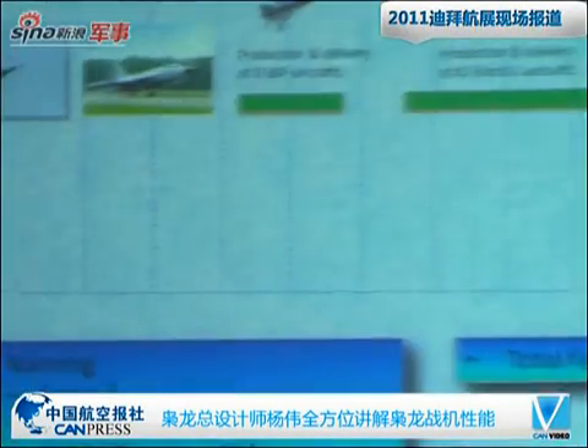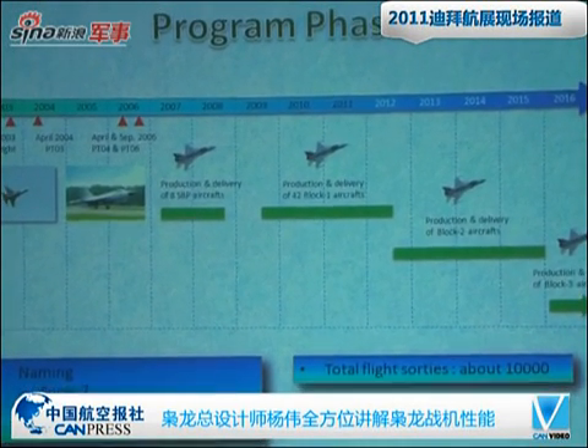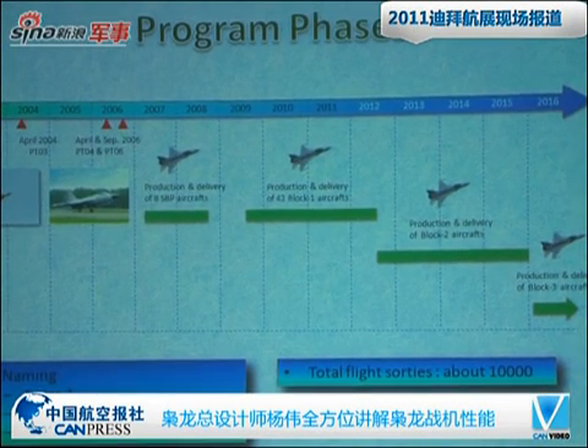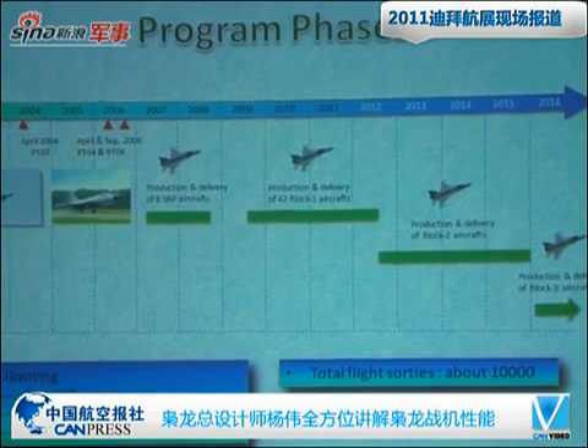The program began in the late 1990s. About eight years ago, the first aircraft made its maiden flight. Altogether, we have produced four prototypes. After that, we carried on small batch production of eight aircraft, and now we are in the first batch of co-production with the Pakistan Air Force. There will be more blocks and batches for this aircraft. Up to now, the total flight hours is about 10,000.